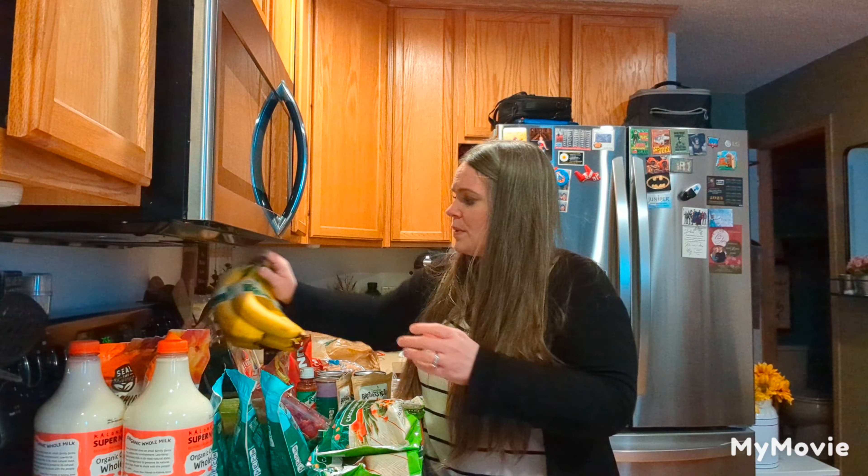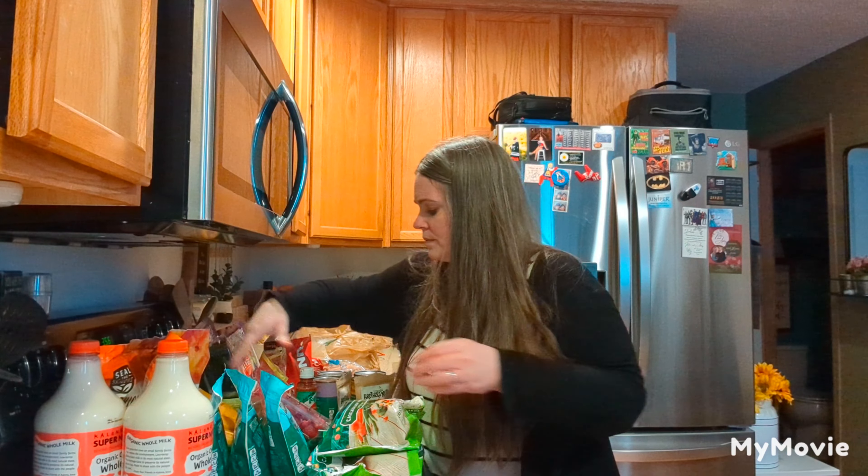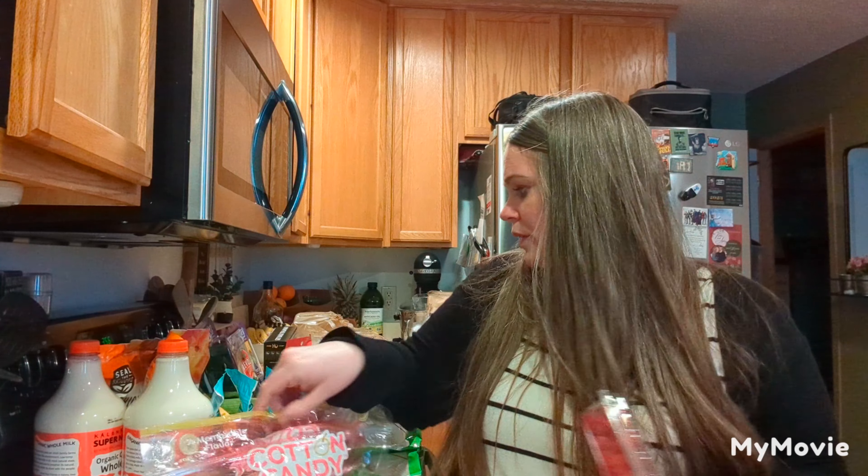I picked up a thing of organic bananas for smoothies, a bag of cotton candy grapes, and then they have their raspberries on sale for 99 cents, so I went and grabbed one of those.